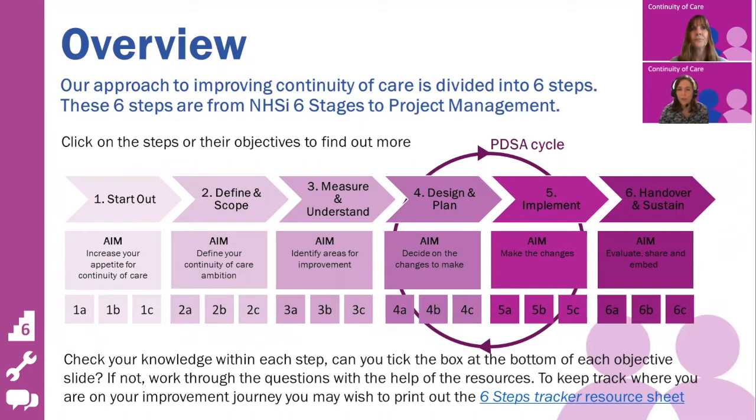It then moves into PDSA cycles — that's plan, do, study, act test cycles. This allows you to test small changes before building into full implementation.